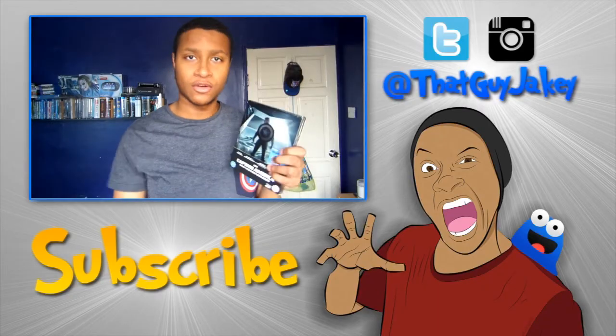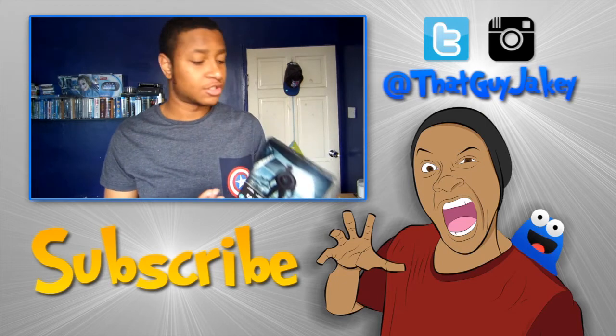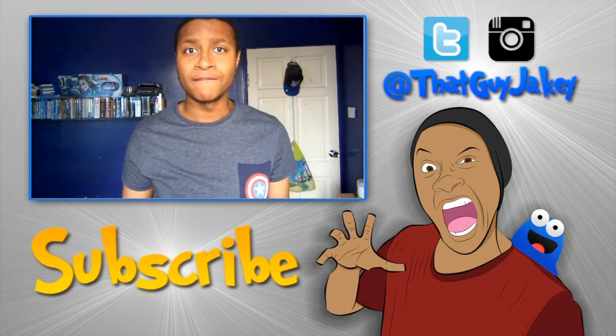I finally got my copy and I can't wait to play this, so let's hurry up and open this up.